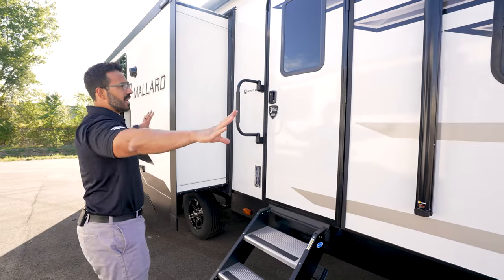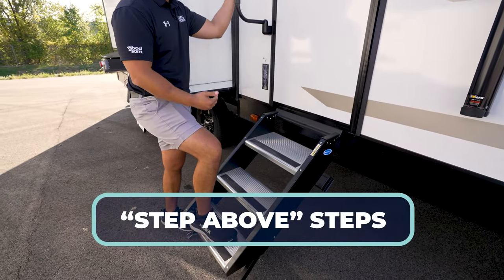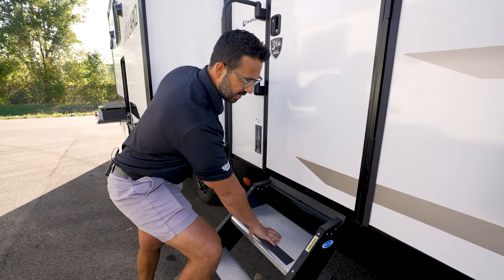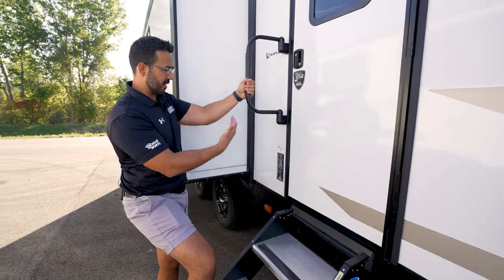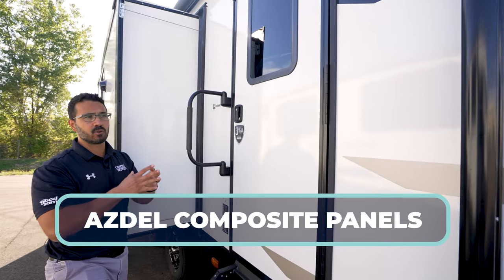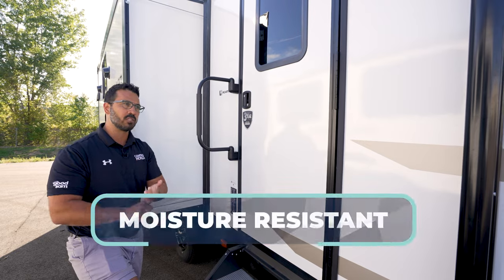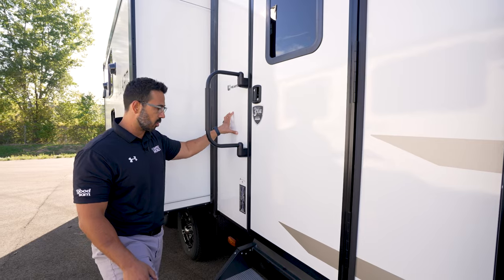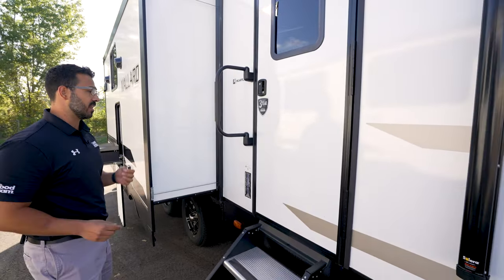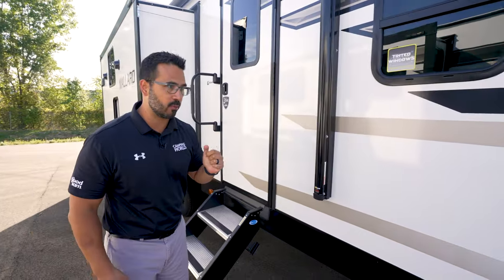On the outside, the steps are MORryde steps — in my opinion much better than other step brands. They're a little more expensive for good reason: easier to adjust, aluminum treads that won't rust, and a sturdy foldable grab handle for extra control. One of the big things I want to hit on for construction is that they use Azdel composite in the Mallard. Azdel is light years ahead of Luan — it's lighter weight, it doesn't absorb moisture so you will not see delamination, and it doesn't have the off-gassing or formaldehyde that Luan has. They also have tongue and groove plywood floors inside.